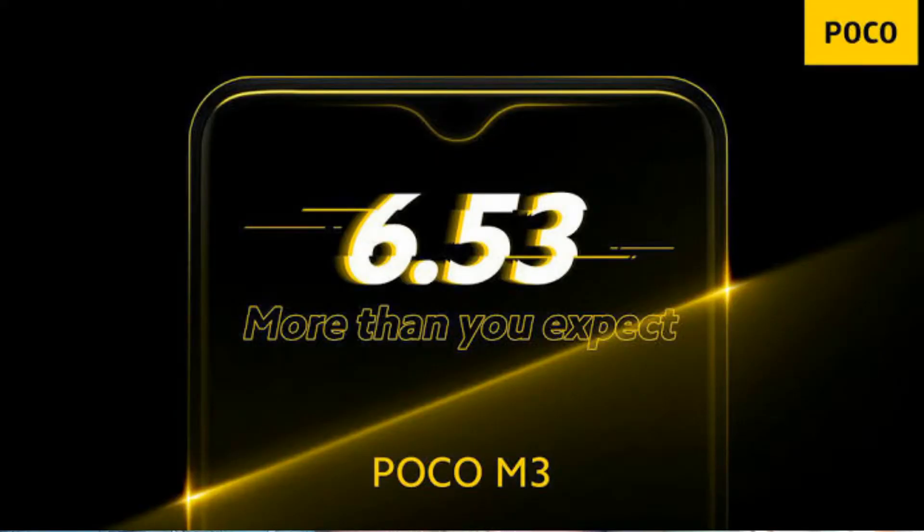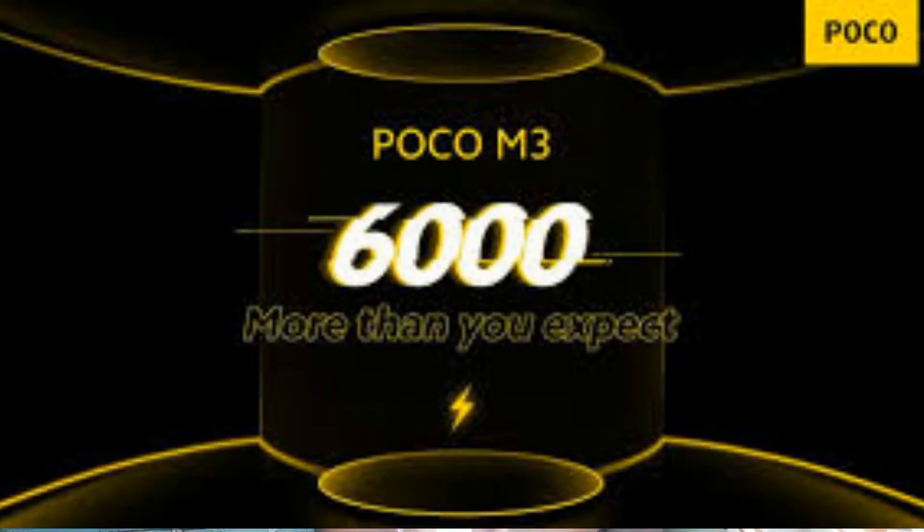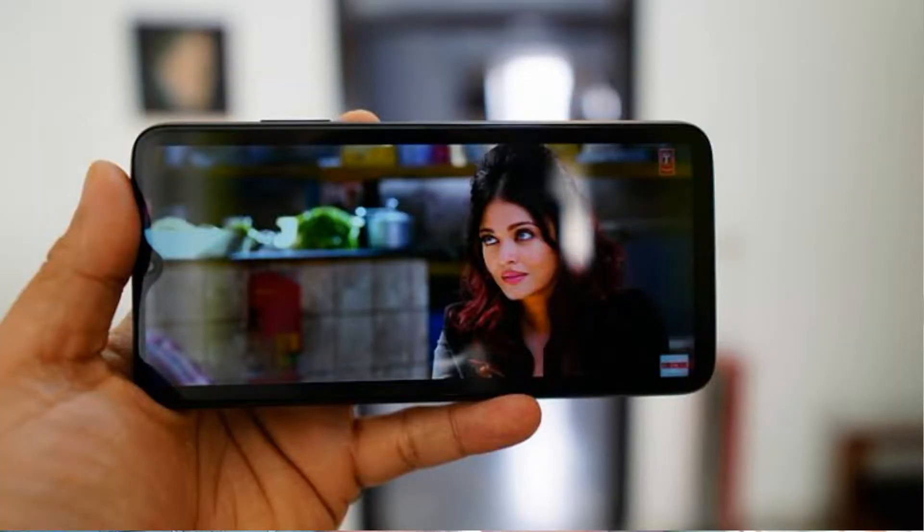The fourth phone on the list is the POCO M3. This phone features a 6.53-inch HD Plus display, a Qualcomm Snapdragon 662 processor, a large 6000 mAh battery, a triple rear camera setup, an 8 megapixel front camera, variants of 6GB+64GB and 6GB+128GB, and a price of 11,000 rupees.